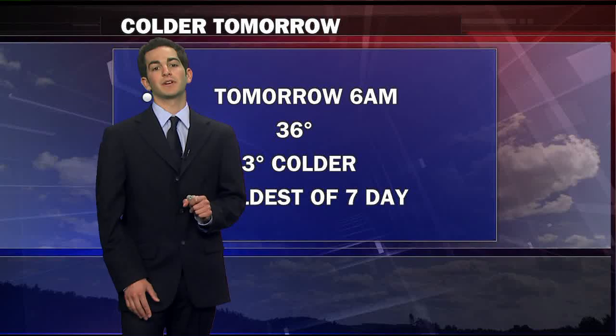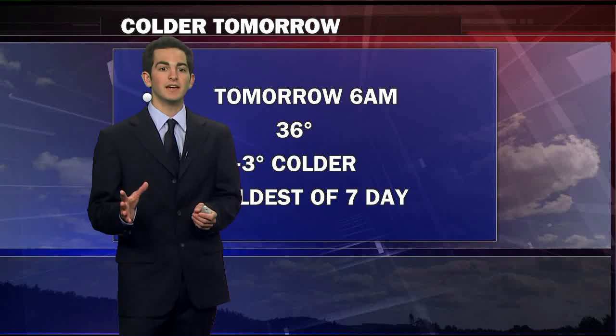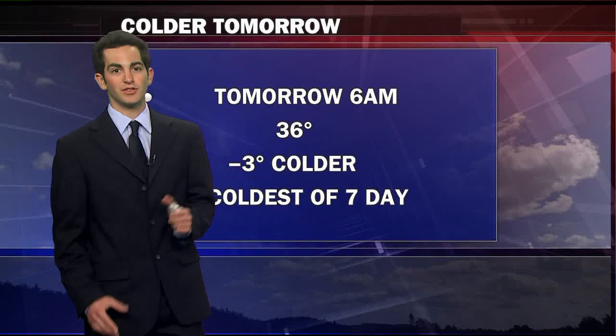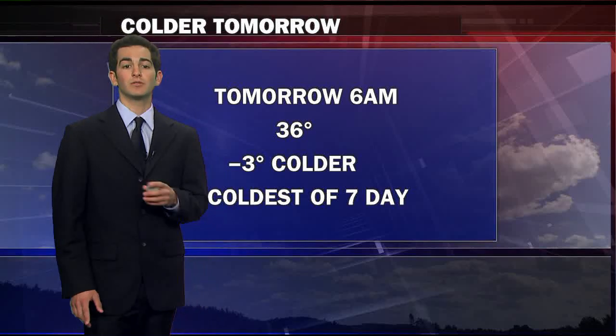Tomorrow morning around 5 or 6 a.m. when we get our lows for the day, we're going to be cold. Right now our forecast is 36 degrees, which is 3 degrees colder than where we were today — and if you thought today was cold, tomorrow's going to be that much colder. In fact, tomorrow's low is going to be the coldest low here for the seven-day forecast.